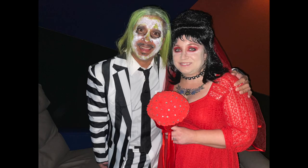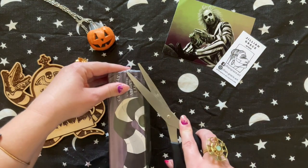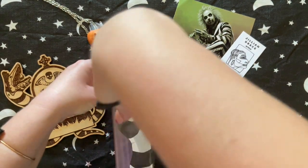My husband and I dressed up to go see Beetlejuice Beetlejuice, and we were the only people dressed up. We had people after the show coming up and wanting to take pictures with us — it was fun.